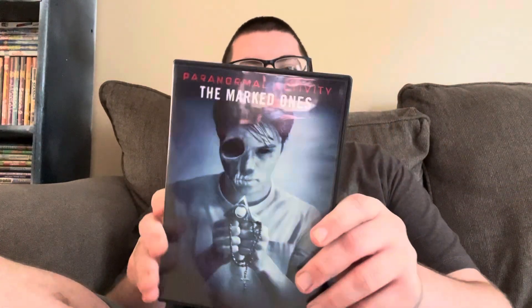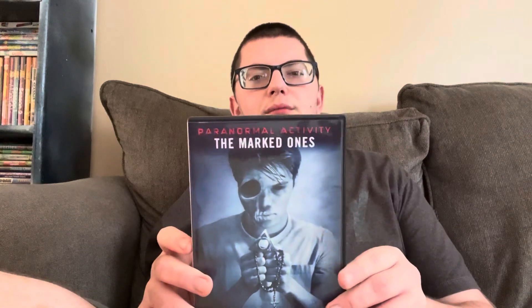Hey everyone, welcome back to another YouTube video. Today I wanted to show a couple of DVDs that I got recently from Goodwill — a thrift store if you don't know. These are all 99 cents, which is obviously what every DVD at Goodwill costs.